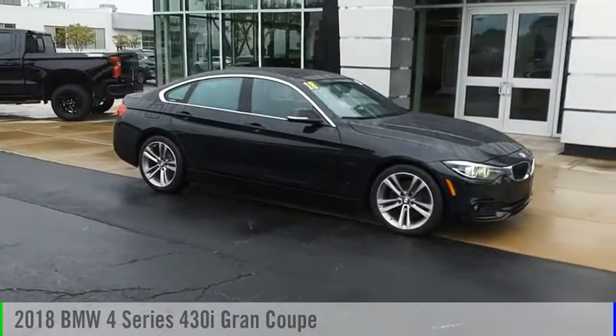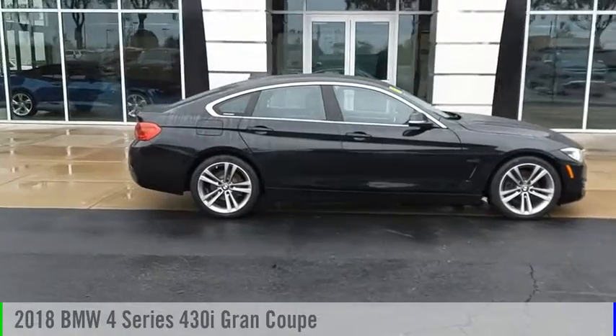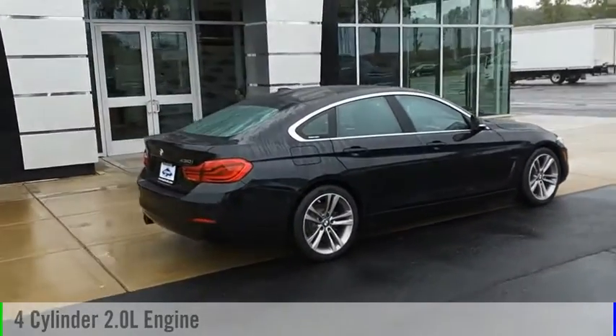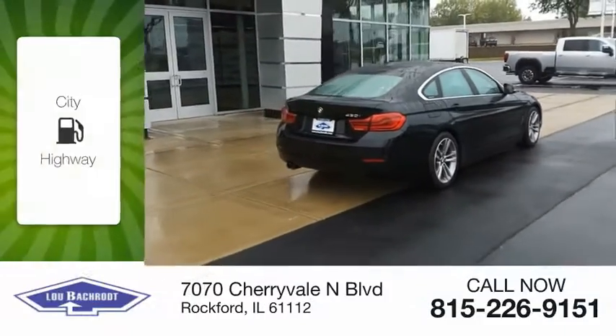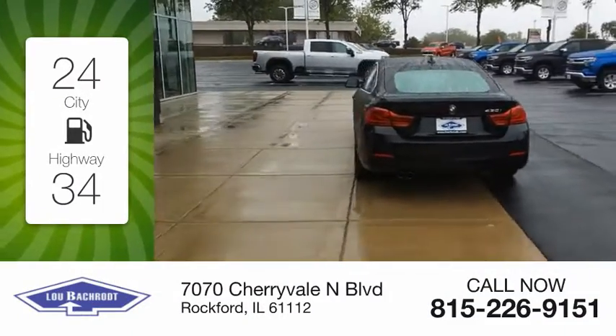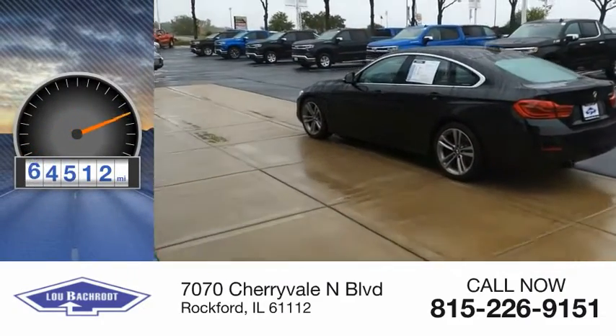Make a great choice today with the 2018 BMW 4 Series. This vehicle is powered by a rear-wheel drive, 4-cylinder, 2.0-liter engine. Great fuel efficiency saves you money by requiring fewer trips to the gas station. This vehicle has less than 65,000 miles.